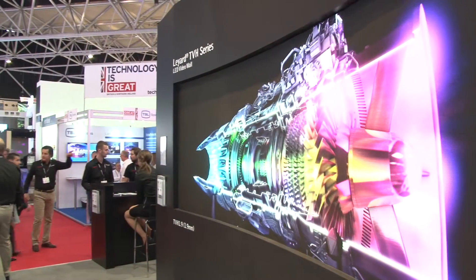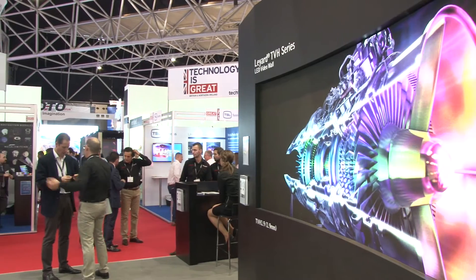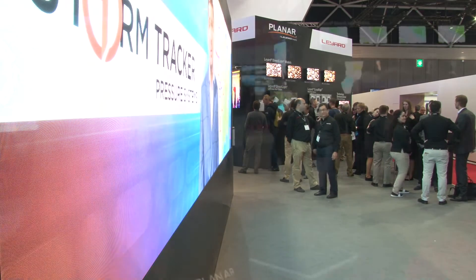Liard and Planar have now merged together — the integration is complete. We have a unified sales team, a unified marketing team, and a unified product line. All of the things that customers might be looking for in terms of the value of the combination is really coming to fruition, with Liard bringing market leadership in LED and Planar bringing innovation especially in the AV channel.